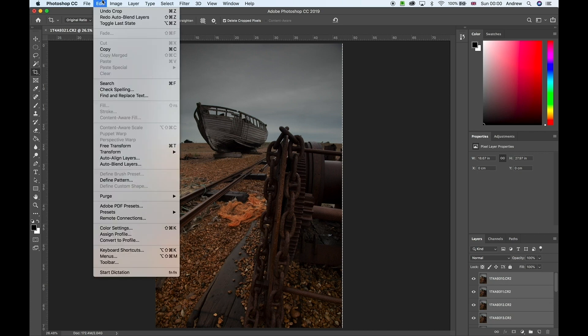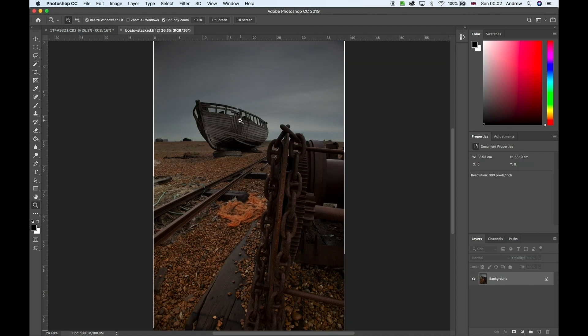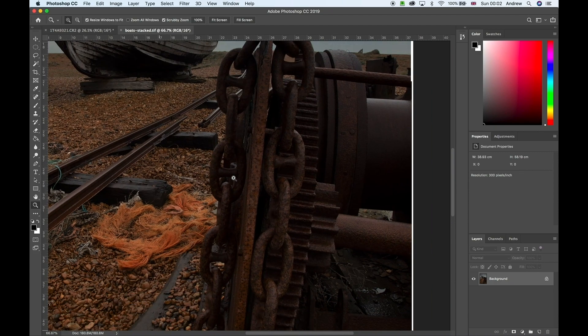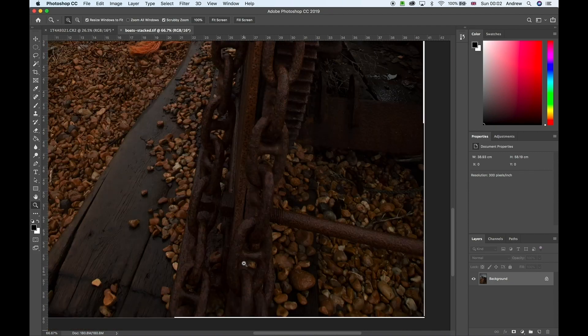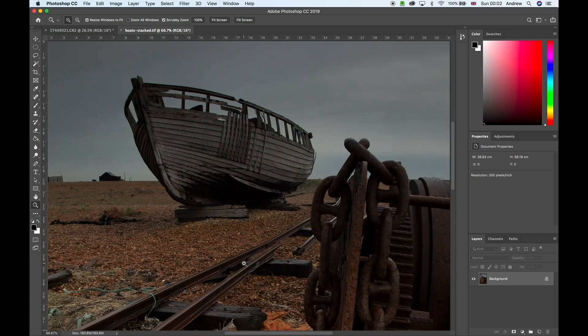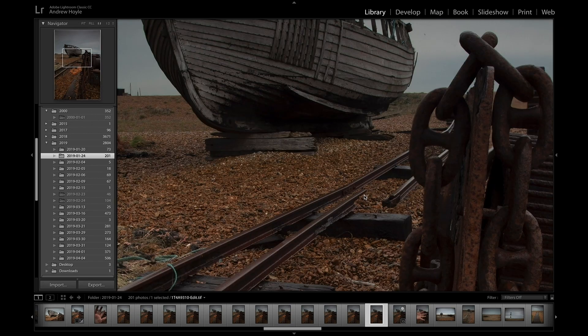Once that's done, go back into Edit and select Auto Blend Layers. Make sure that Stack Images is checked rather than Panorama, then go ahead and click OK. Here we can take a look at the final image — zooming in we can see that the boat is nice and sharp, as are the chains in the foreground. In fact every part of this front to back is pin sharp, and that is just what we need.